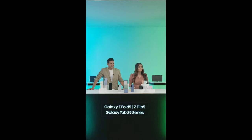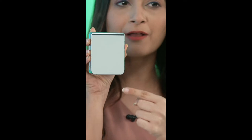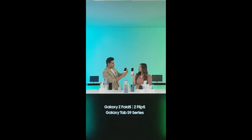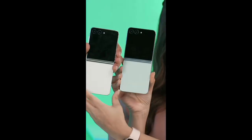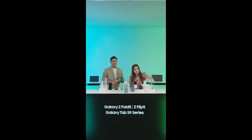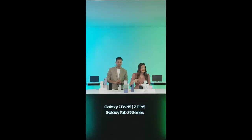Shubh is asking what colors we have for the Flip. Let me remind you: we have a beautiful mint, cream, lavender, and graphite. There's also lavender and graphite right here. These are some amazing colors. And don't forget, there are also Samsung exclusive colors which you can get only on samsung.com — gray, blue, and green. These are all the colors we have, so just go for it and make a choice.